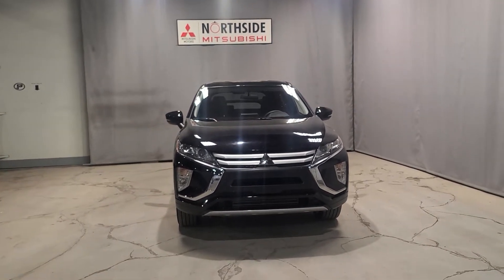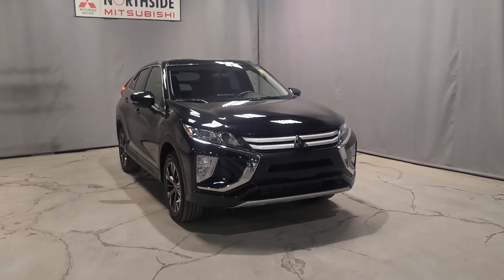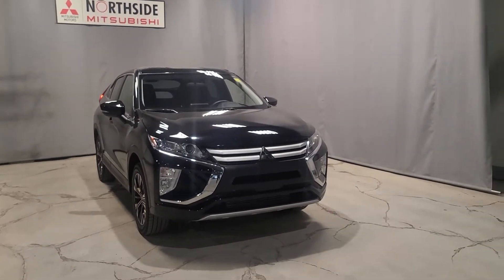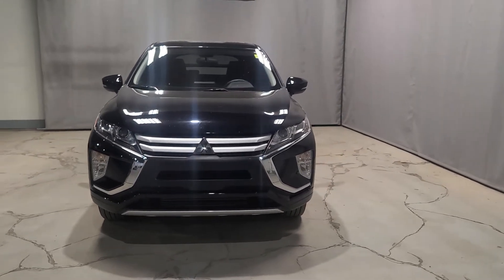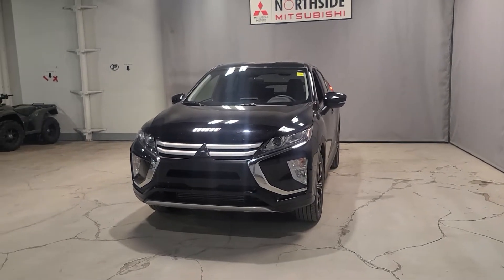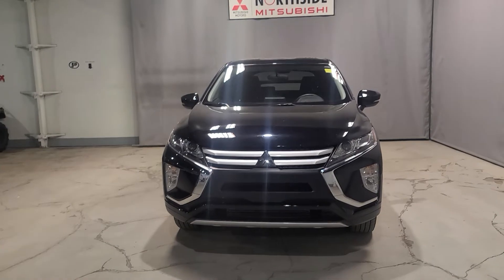I'm super excited about this one. We don't typically get Eclipse Crosses in for trade-ins — they are vehicles that people love to keep. If you've seen the 2022 Eclipse Crosses, they are beautiful sports utility vehicles and also super fuel efficient. They only have a 1.5-liter four-cylinder turbocharged engine, so you are going to save a lot on fuel for an SUV.